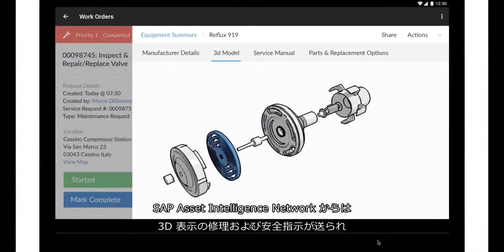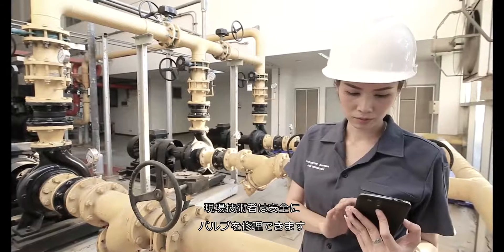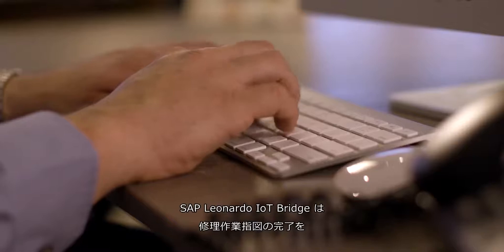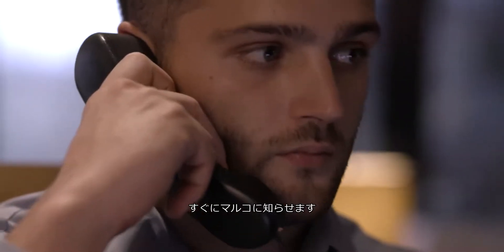The field technicians use 3D repair and safety instructions from the SAP Asset Intelligence Network to repair the valve safely. Shortly after the repair, Marco receives a notification that the repair work order is complete.